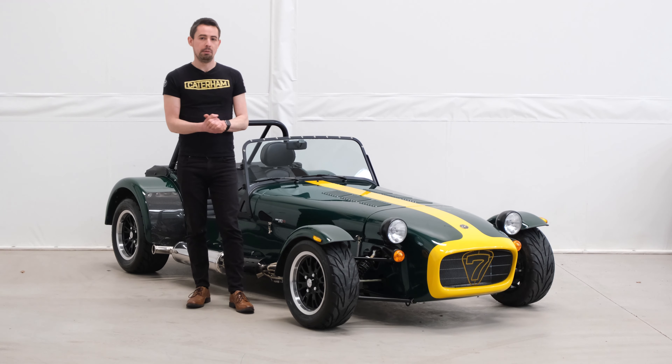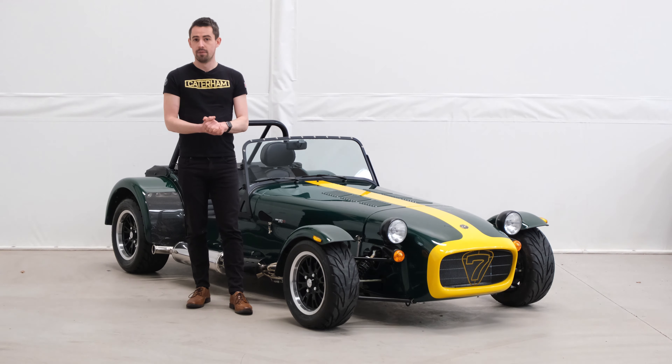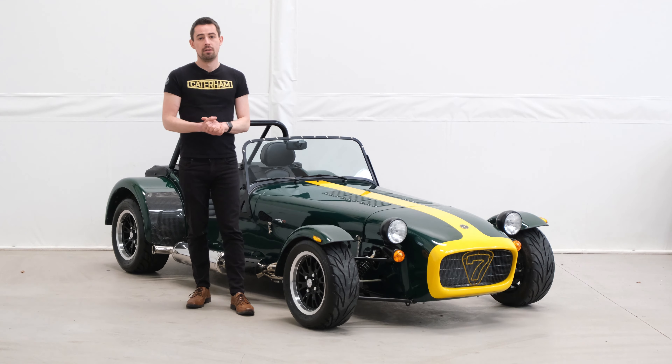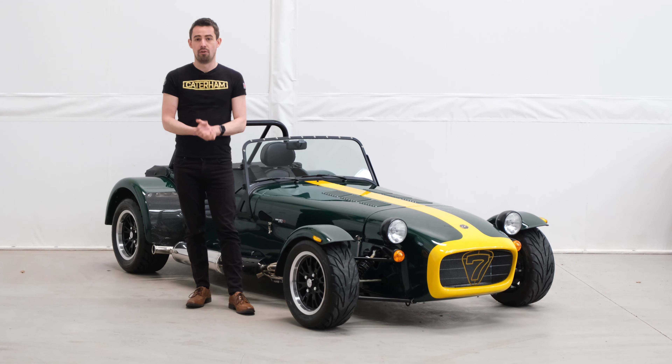At Caterham Gatwick we are delighted to be able to offer for sale this stunning 270 RSV. This one has been built by a customer of ours, and that means that you can be the car's first registered owner. The car has just completed its post-build check and IVA here at Caterham Gatwick and is now ready for a new home.